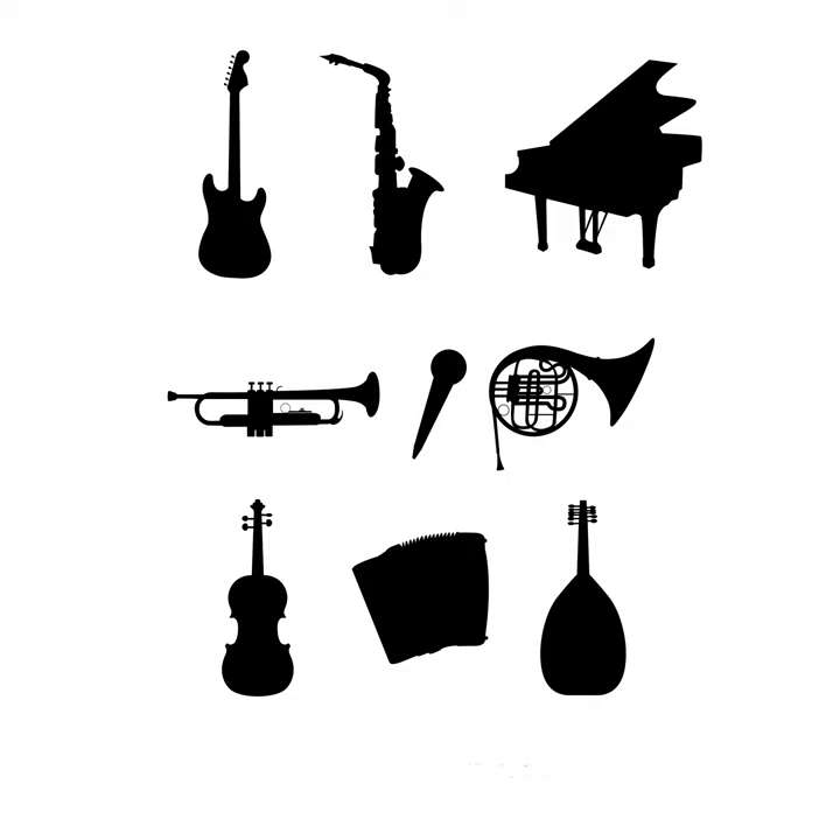The next woodwind instrument is no longer made of wood. It is the flute. The flute, like the clarinet, is one of the most popular woodwind instruments. Here's what a flute sounds like.